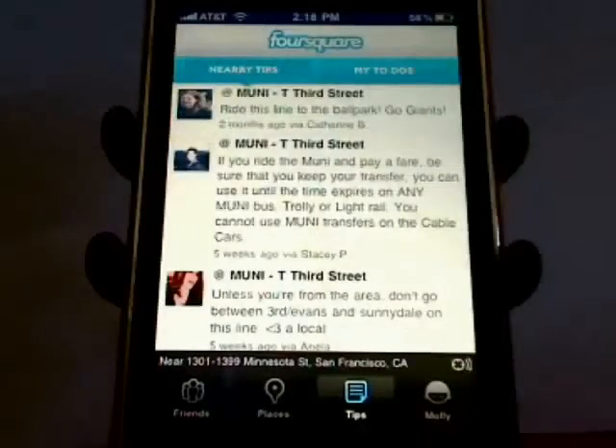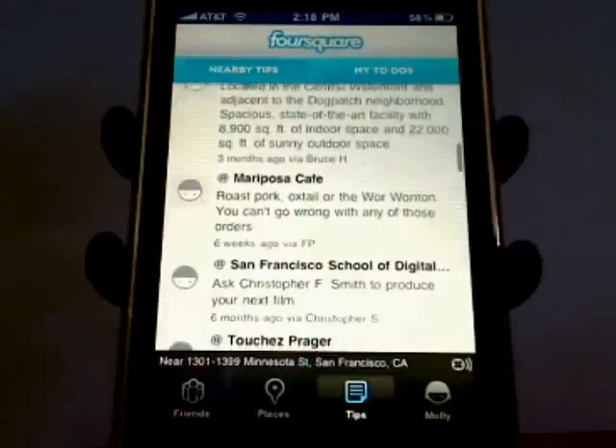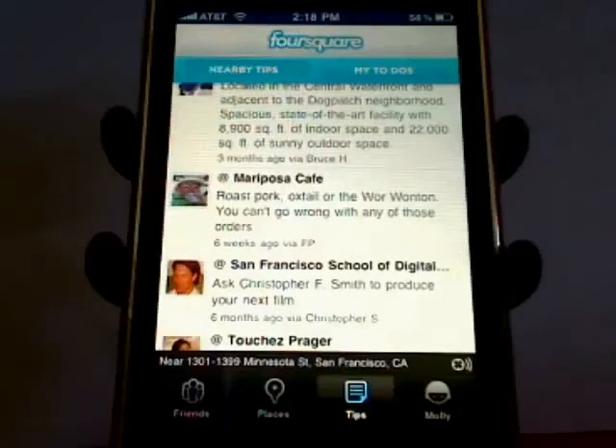If you tap on Nearby Tips from here, you'll see tips that other Foursquare users have left about locations that are close to your current location. Thanks for watching and don't miss the next episode in the Checking In with Foursquare series.